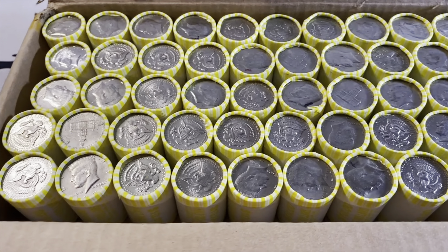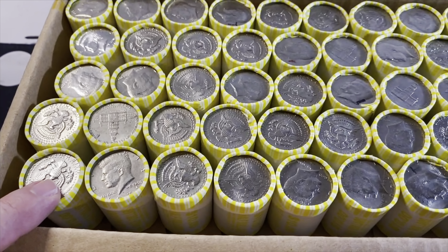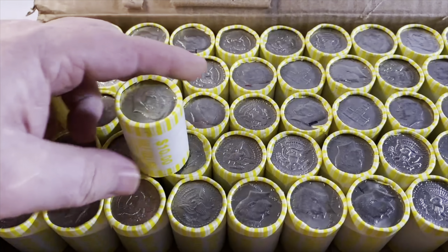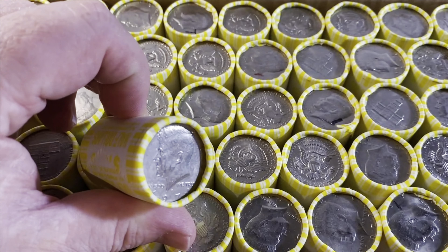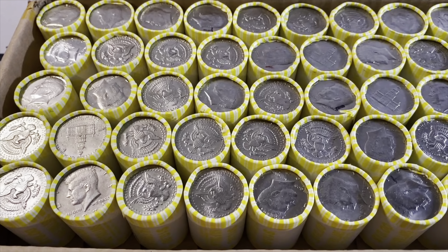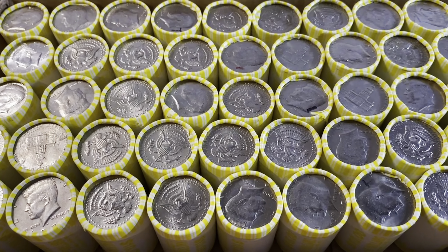You know the drill. If you've seen my channel before, I'm going to start opening up each roll. I'll wrap them up as I'm moving along so that we can return them to the bank. If there's anything of value greater than 50 cents, I'll bring you in, or if there's something cool to see. Let's get going.